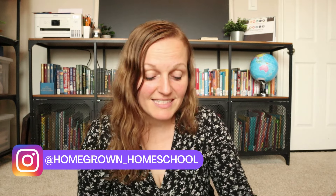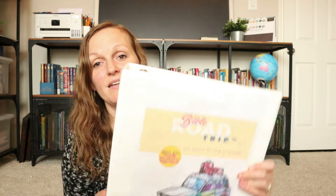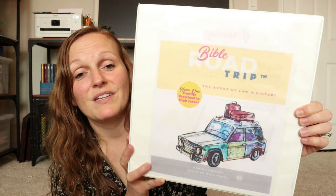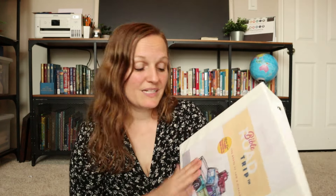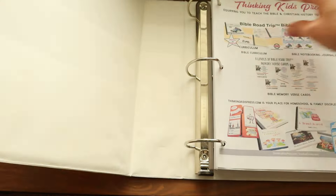Hello everyone, welcome back to my channel! Today I am doing a review and flip through of Bible Road Trip Year One. This looks like an amazing deep dive into God's Word and I cannot wait to start using it with my kids. I've wanted to use this curriculum for the last year and I'm so excited that I finally have my hands on it. I'm going to turn around the camera and give you guys a look inside.